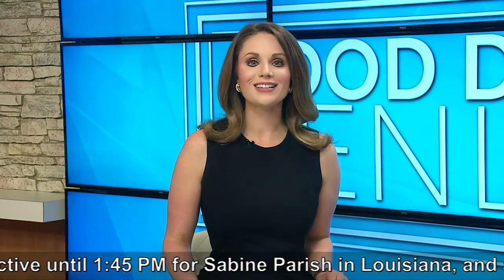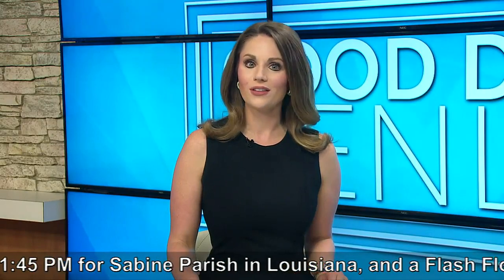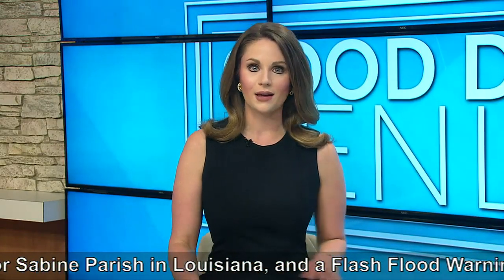We are going to talk with Katie Hirsch with the Alexandria Zoo, who joins us now with all the details on upcoming summer camps. Katie, thank you for joining us today.